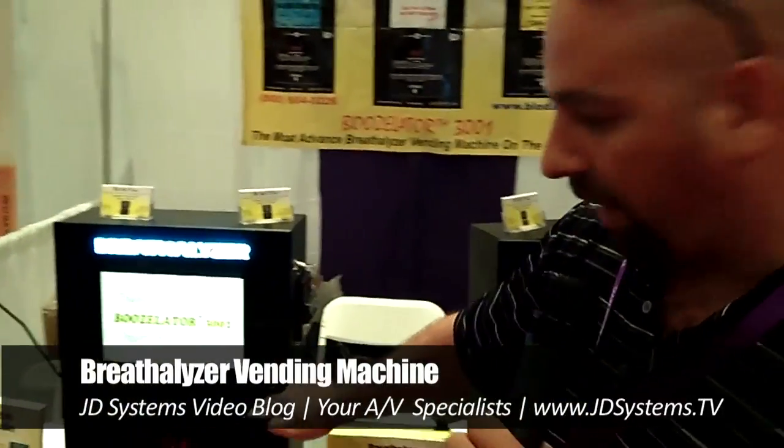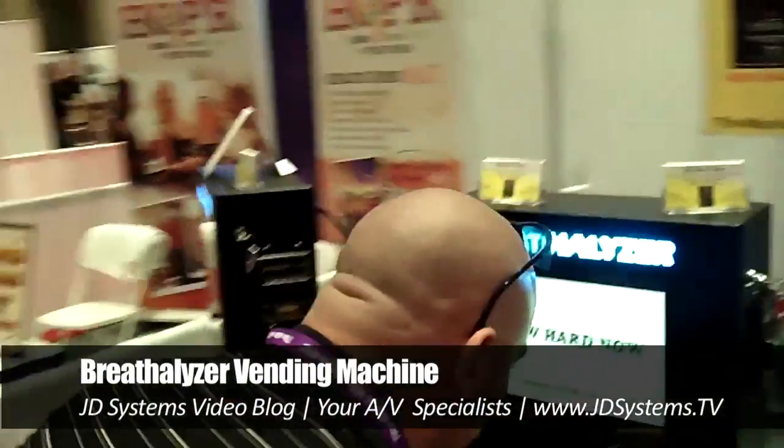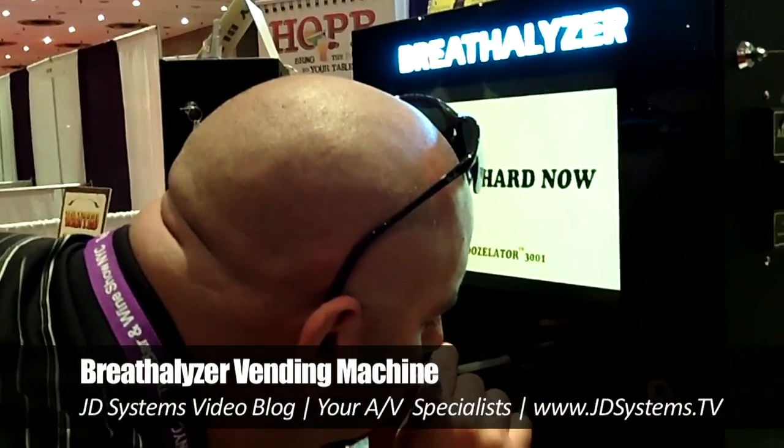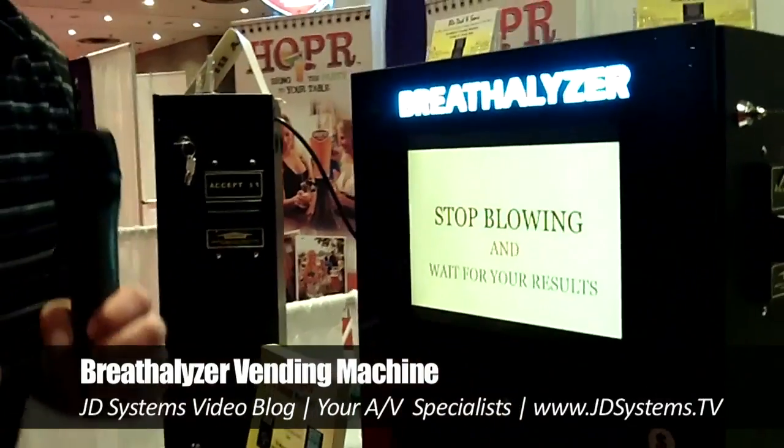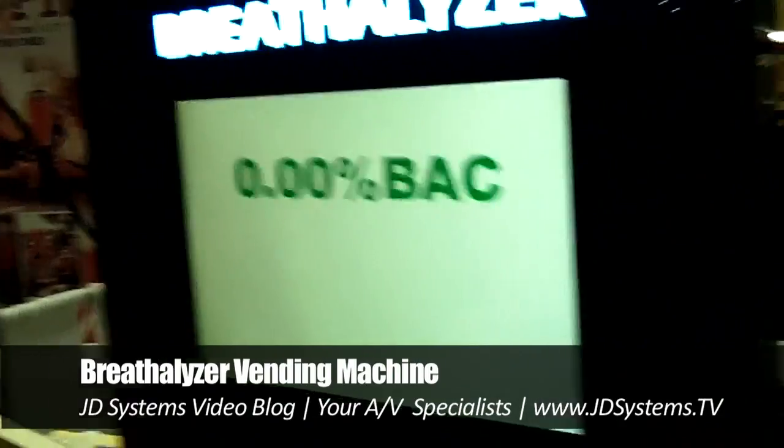The screen will give you instructions — right now it says 'blow hard now' — then you wait for your results. I haven't been drinking so it's .00 blood alcohol content.